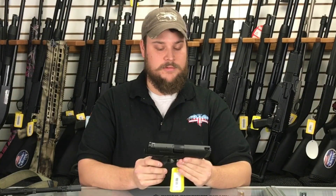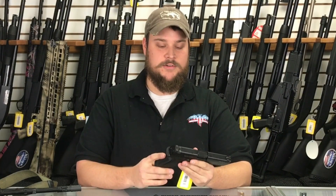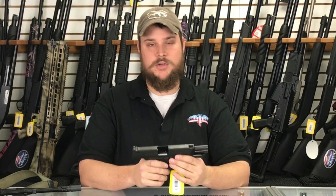You get a lot of rounds, and to me it looks like it's going to be a good duty sized weapon — one that you can carry on your side. It would be kind of hard to conceal, but as far as an all round good pistol to have, this would be a good choice.